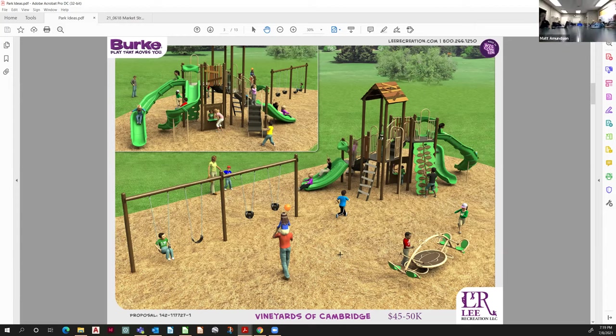Does this feel about right when you're imagining that space and what you'd hope for? The challenge is navigating traditional playground versus a nature play component — and how $45,000 of swings and nature play compares to a more traditional playground.